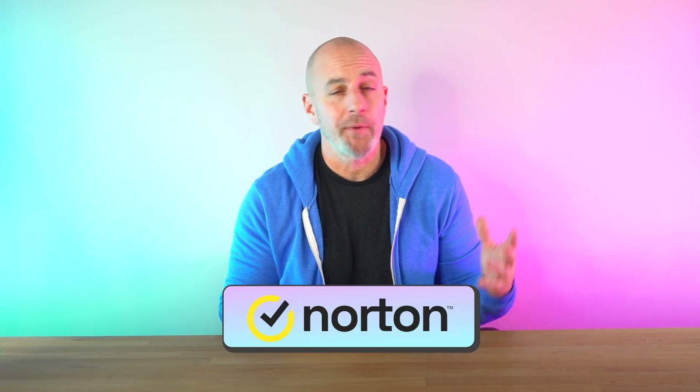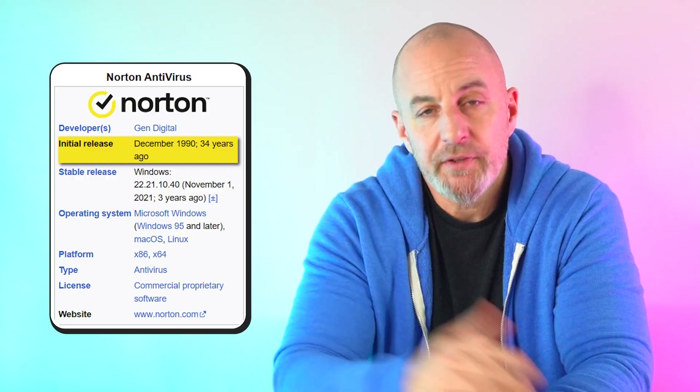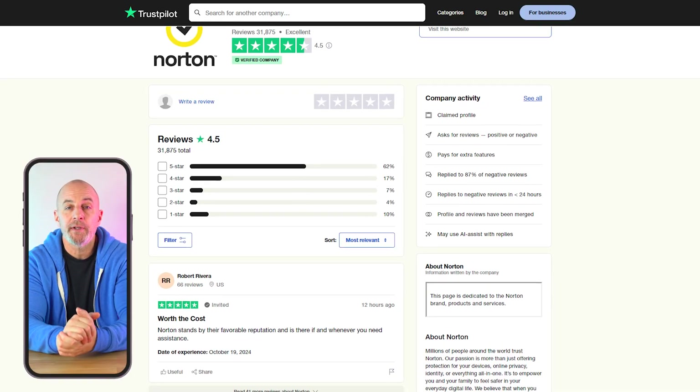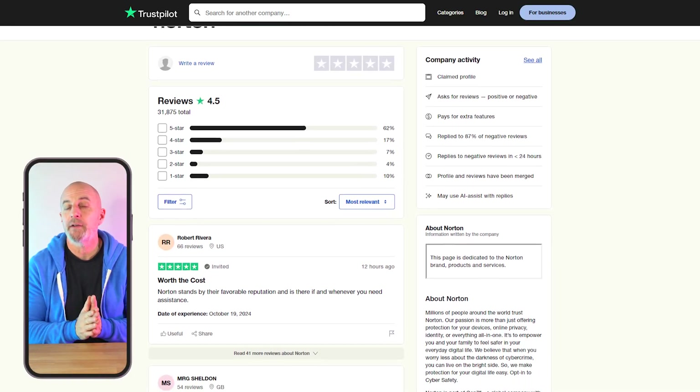Let's start off with one of the biggest names in the antivirus software space. Norton Antivirus seems like it's been around since almost the beginning of time. Founded in the early 90s, they've established themselves as a top player and one of the best in the antivirus space. Most experts and reviewers regard Norton as one of the best performing security providers in the market.